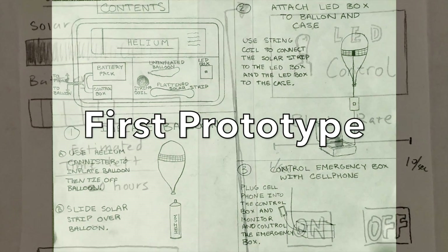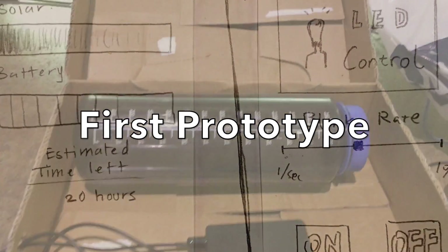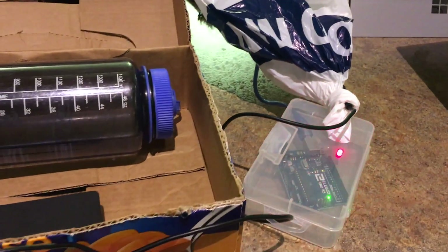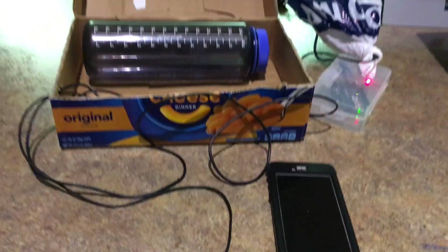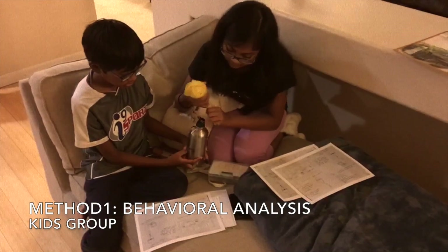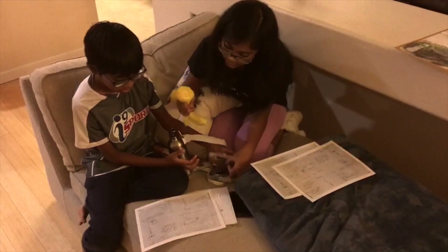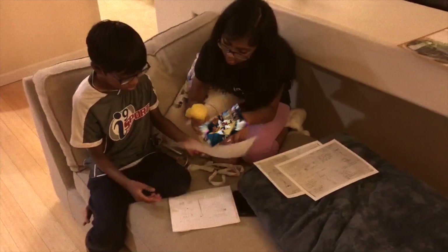Our first prototype consisted of a cardboard box acting as a rugged all-in-one case, a plastic bag symbolizing our balloon, a Nalgene bottle symbolizing our helium canister, and a laptop charger taking the place of our battery cell. With the initial prototype, we really wanted to fine-tune the assembly and instructions associated with our system. We conducted a behavioral analysis where we timed users attempting to follow our instructions and assemble the system.